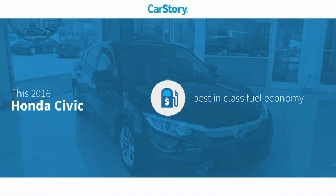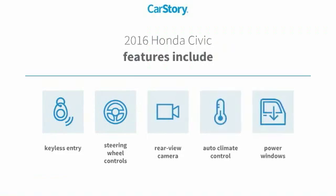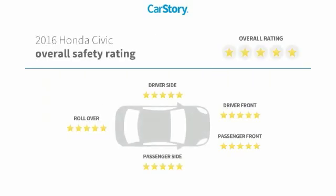Car Story research indicates this vehicle as having best-in-class fuel economy. Features also include keyless entry, power windows, rear-view camera, steering wheel controls, and has been listed as an IIHS top safety pick with these ratings.